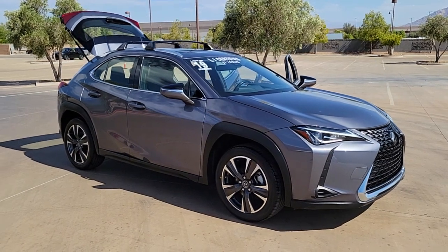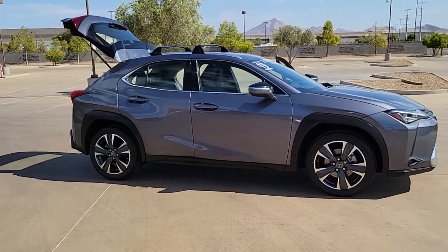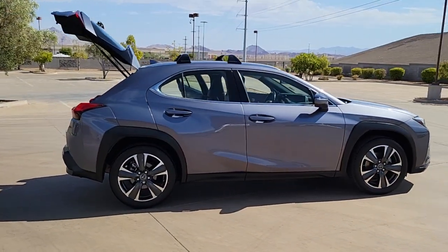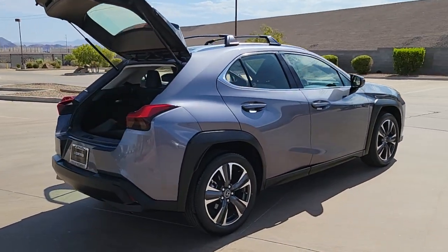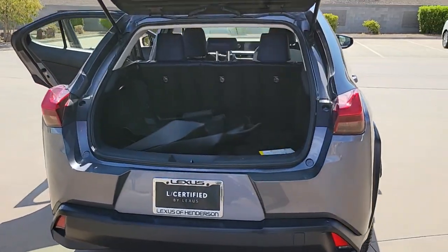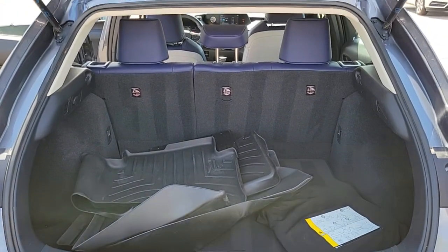You just found the 2019 Lexus UX. With less than 30,000 miles on the odometer, this vehicle stands out from the rest. Take a look at the features this spirited UX has to offer. From its luxurious cabin and nimble handling to its premium safety and infotainment systems, this inspired compact crossover energizes your daily drive.